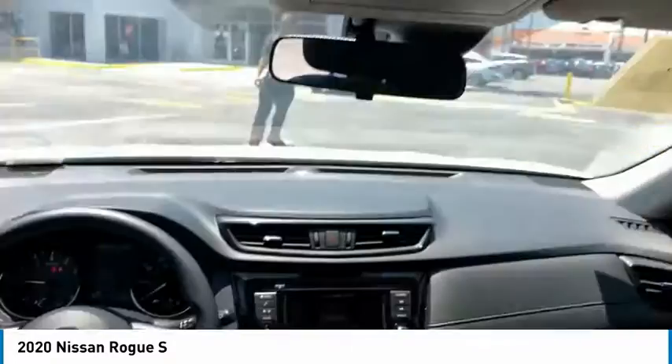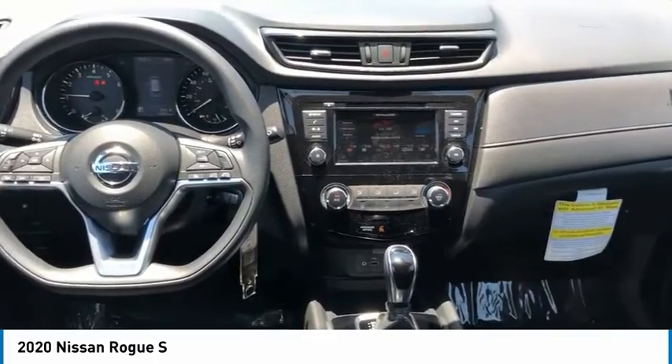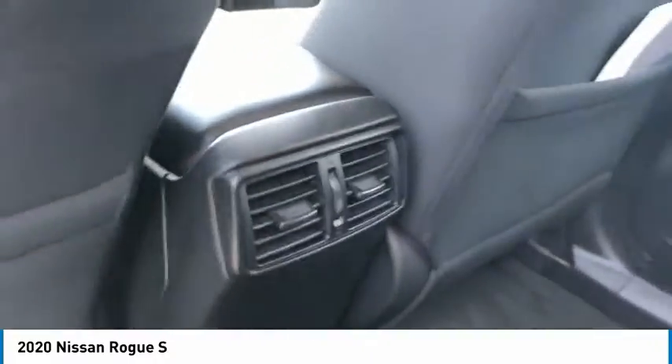Traction control, daytime running lights, remote keyless entry, steel wheels, wheel covers, FWD, headlights auto off, mirror memory, security system, cruise control.